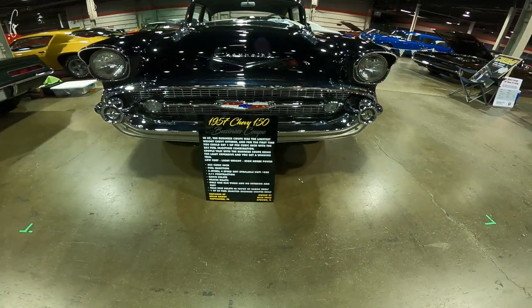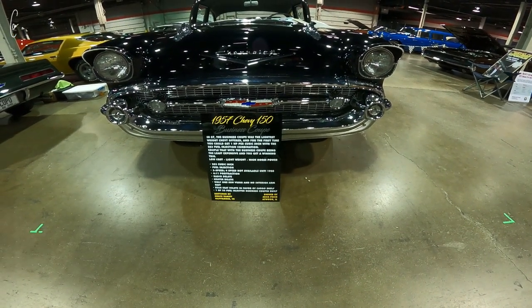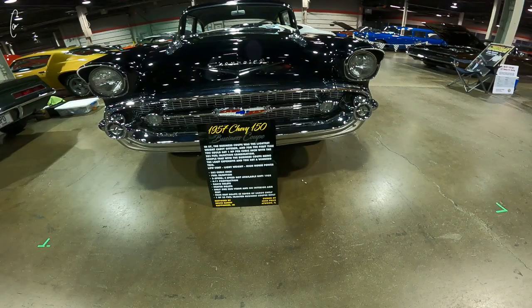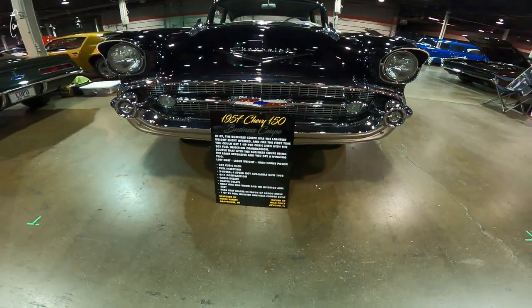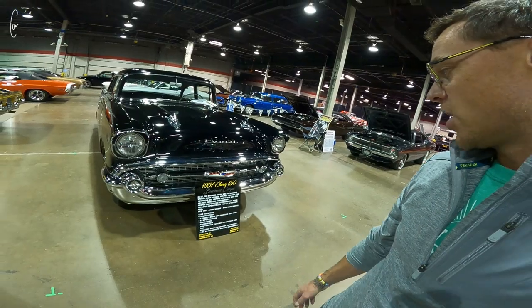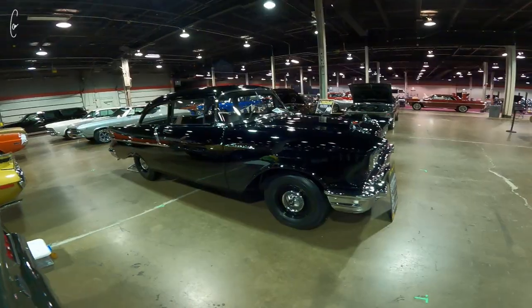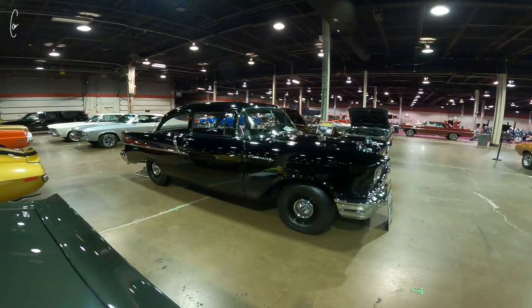57 Chevy 150 business coupe — it's a 283 with fuel injection, a 4:11 rear gear, radio delete, heater delete, only one sun visor and no interior armrest, rear seat delete in favor of cargo shelf. It's such a cool thing. One of 22 fuel injected business coupes built. I'm not a huge 57 Chevy fan, but blacked out race car style is pretty neat.